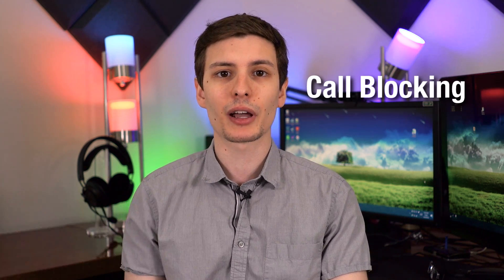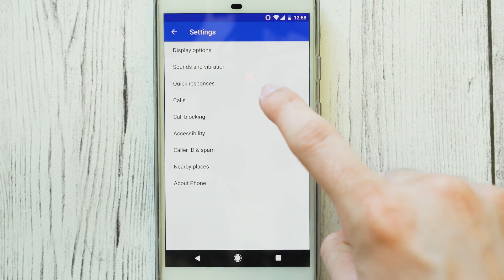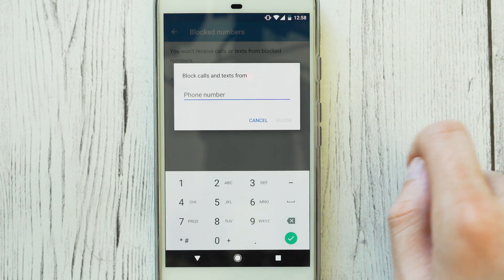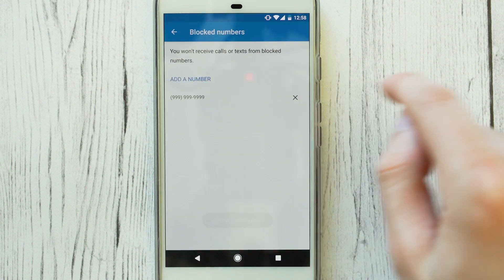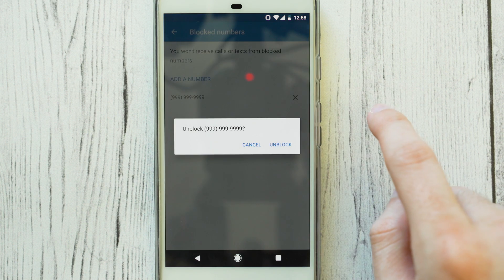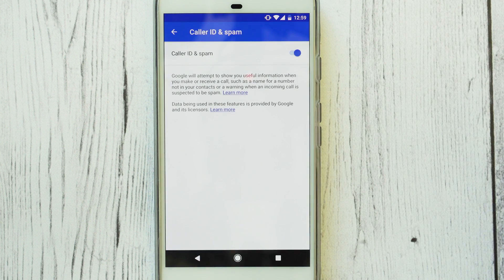Next, number eight is call blocking and spam protection. If you go to the phone app and then go to the settings, there is an option to add specific numbers to a block list. So if you're getting a spam call a bunch of times a week, or there's one person you just want to completely ignore, you can add that number to the block list and you won't have to hear from them. They also added a spam blocking feature that's on by default, which will block spams and scams.